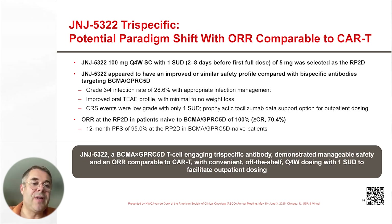In conclusion, JNJ-5322 at 100 milligrams every four weeks with one step-up dose of 5 milligrams was selected as the RP2D.